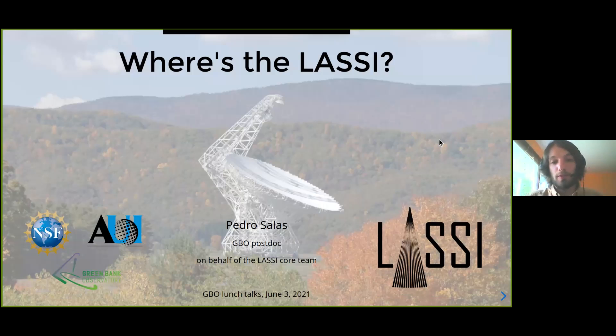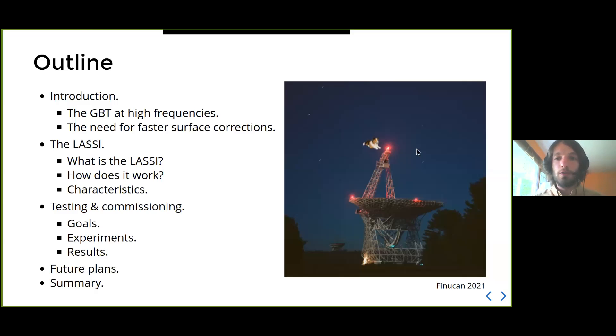Hello everyone, I'm Pedro, a postdoc here at the observatory, and my main functional responsibility here is to work on this project called the Laser Antenna Surface Scanning Instrument, or LASI for short. Today I'd like to share with you where the project stands, what the latest results are, and briefly touch on some things we still need to do. I also wanted to highlight the very nice logo that Paul Boston designed for us, and give a shout out to all of the staff at the observatory for their great work that has made progress on this project possible.